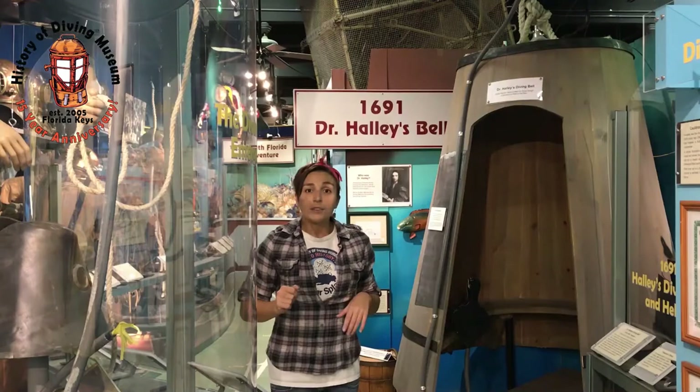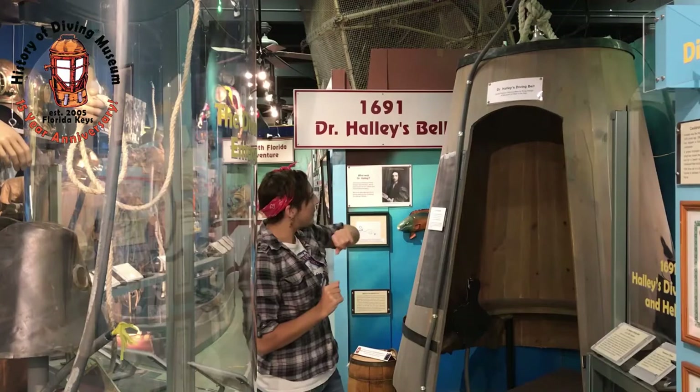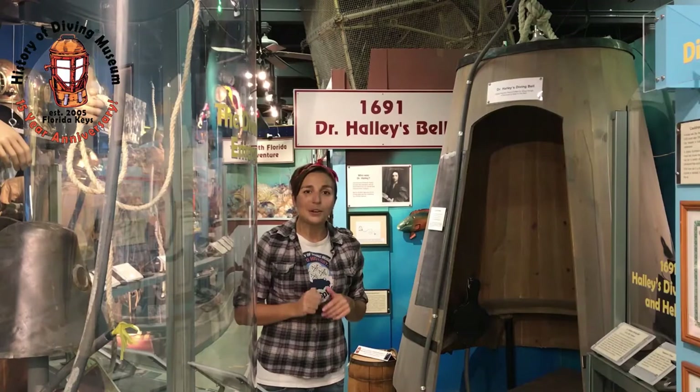So this is your fun fact for the day. Next time you are at the museum, once we open again, we hope that you will take a seat inside of our diving bell and step back in time to see what it was like while Edmund Halley and his cohorts were exploring under the sea. We will see you next time.